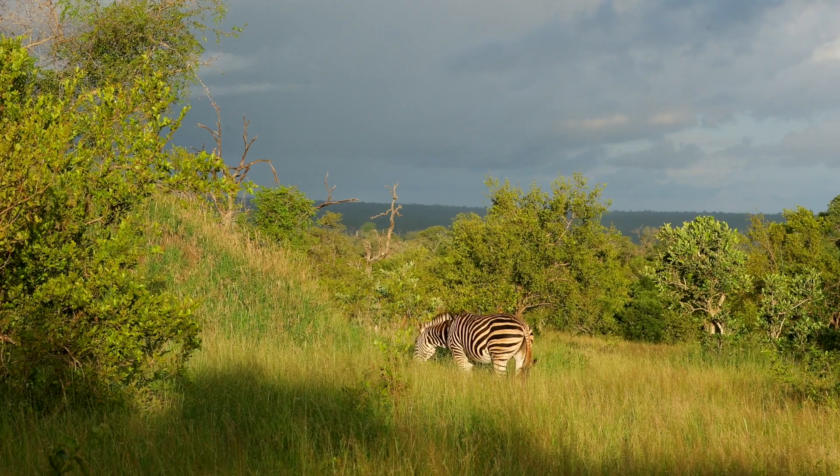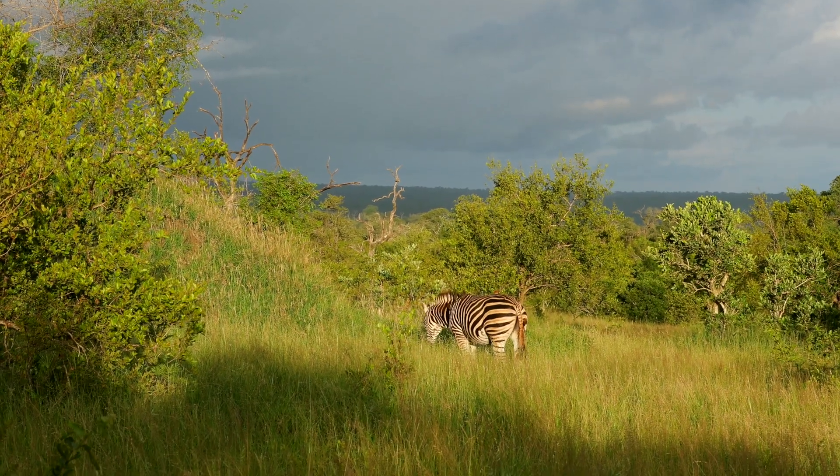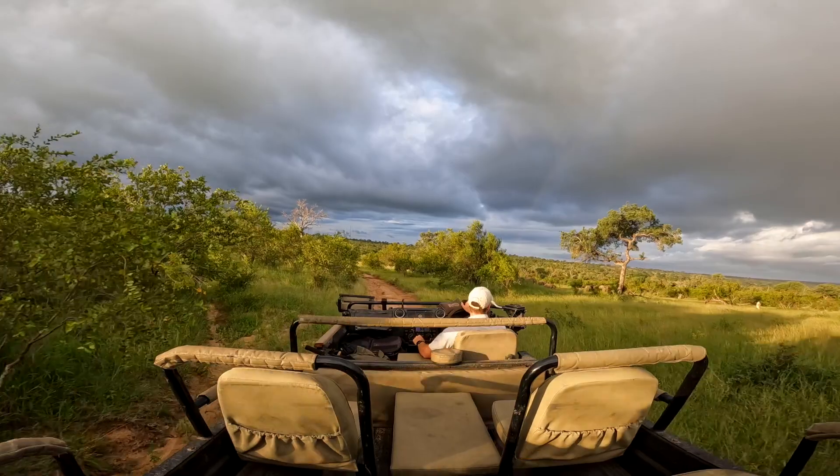Amazing light shining through onto the zebra, but it looks as though there might be a bit of rain coming through beyond the zebra, so let's get ourselves back to camp before that rain hits us.